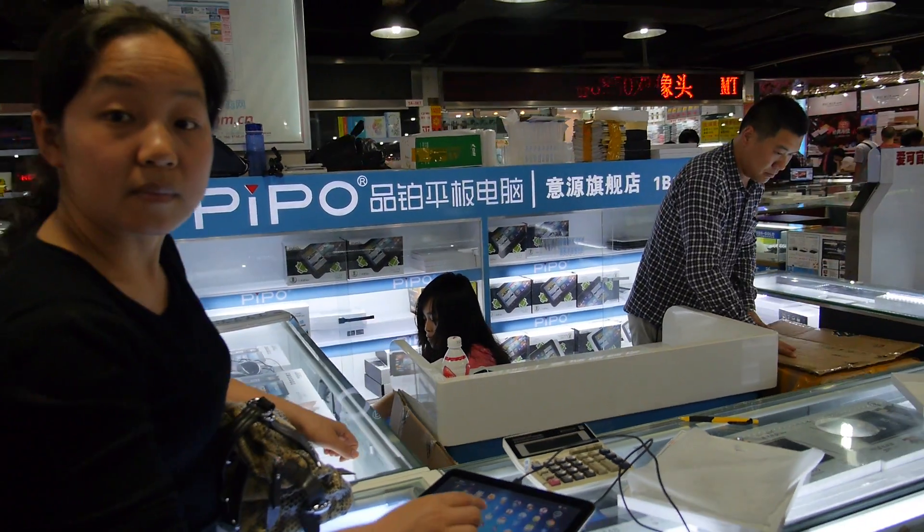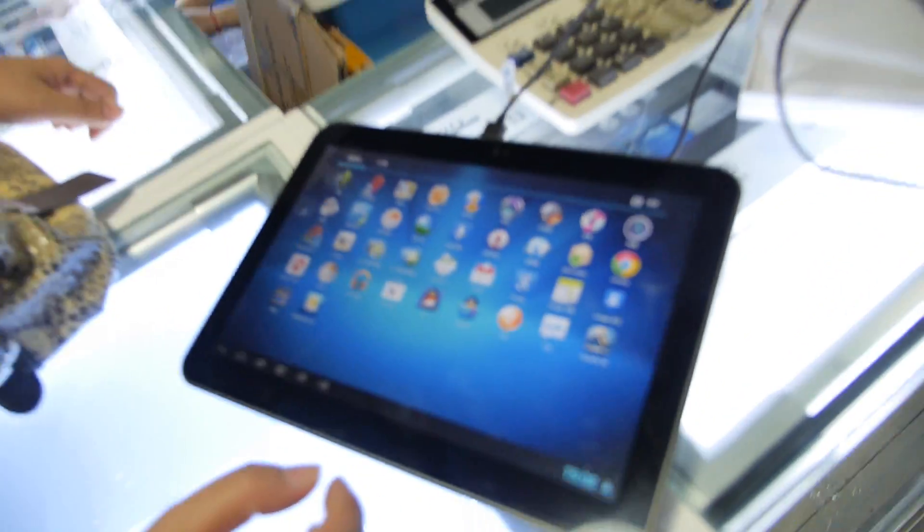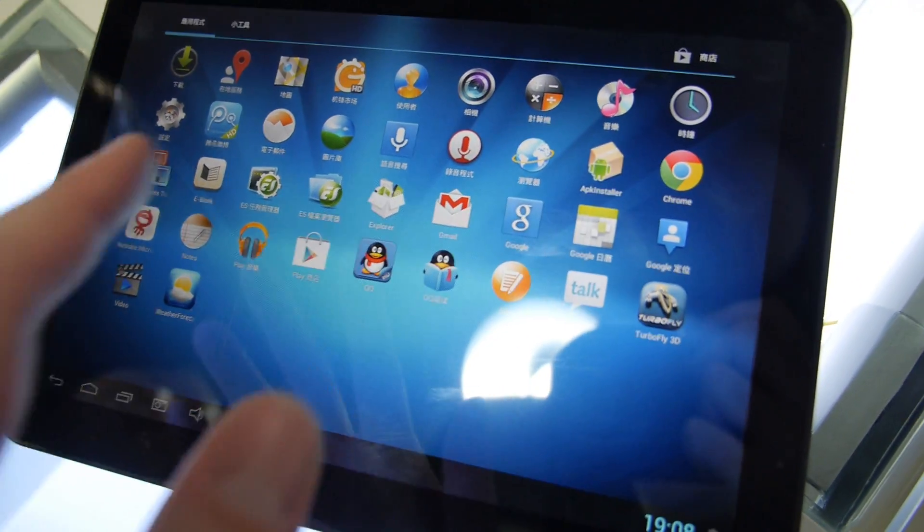We're here at Huaxiangbei, at PiPo. So are you showing a new Rockchip? This is the quad-core Rockchip 3188.